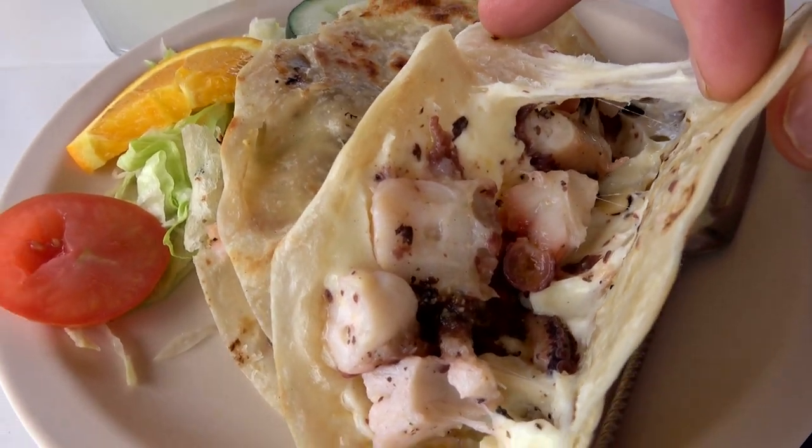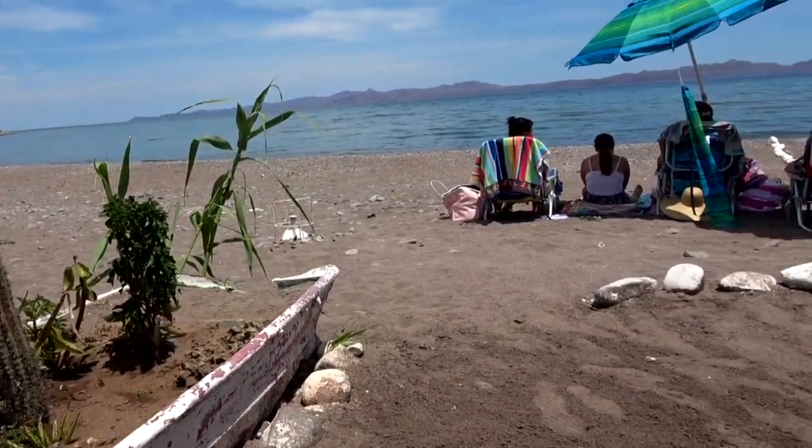That is so good. Sauteed in a little garlic, some butter. Simple perfection. Octopus tacos on the Sea of Cortez.